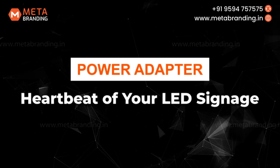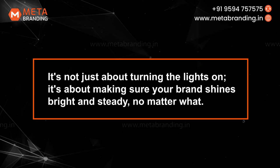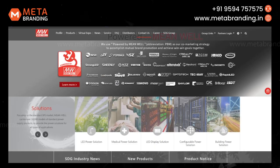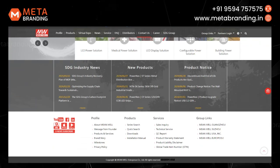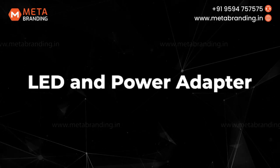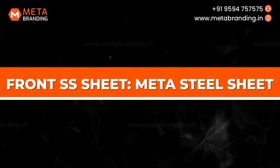The power adapter is the heartbeat of your LED signage. It's not just about turning the lights on — it's about making sure your brand shines bright and steady, no matter what. To learn more about these Meanwell adapters, check out the brand's website and choose the right one to light up your brand's future. After the electrical components — LED and power adapter — let's proceed to the next element: Front SS Sheet, Meta Steel Sheet.